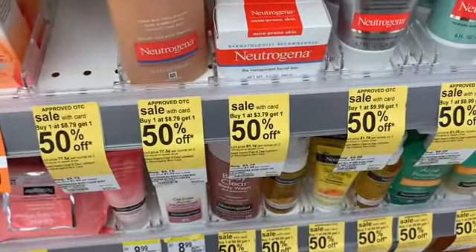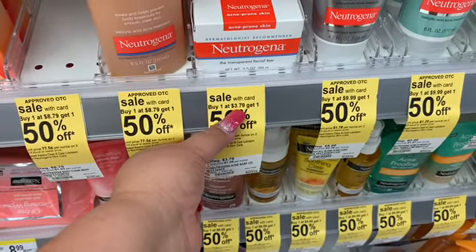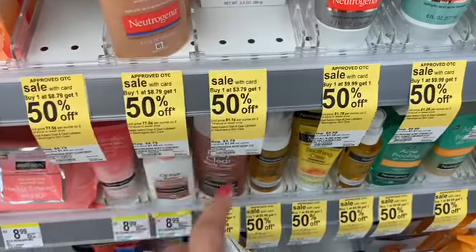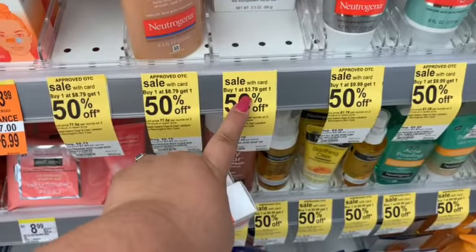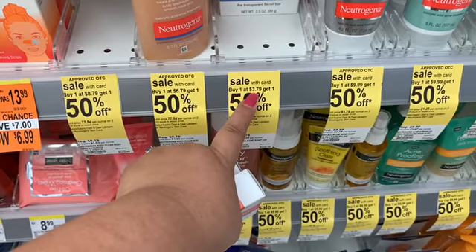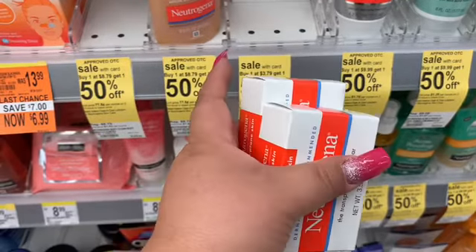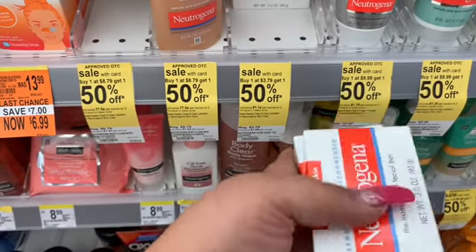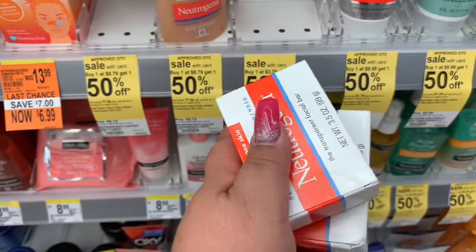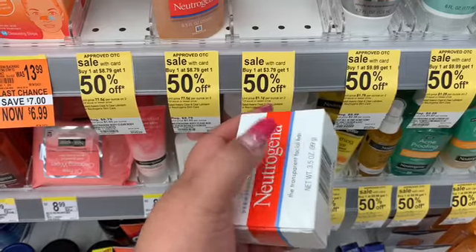The first item on my list is these Neutrogenas — buy one at $3.79, get the second 50% off, so we're picking up two. I thought these were $3.49, so it's a difference of 40 cents, but it's still a good deal. I have a $3.00 coupon for one, so I'm going to pay 79 cents and then half off on the second one.